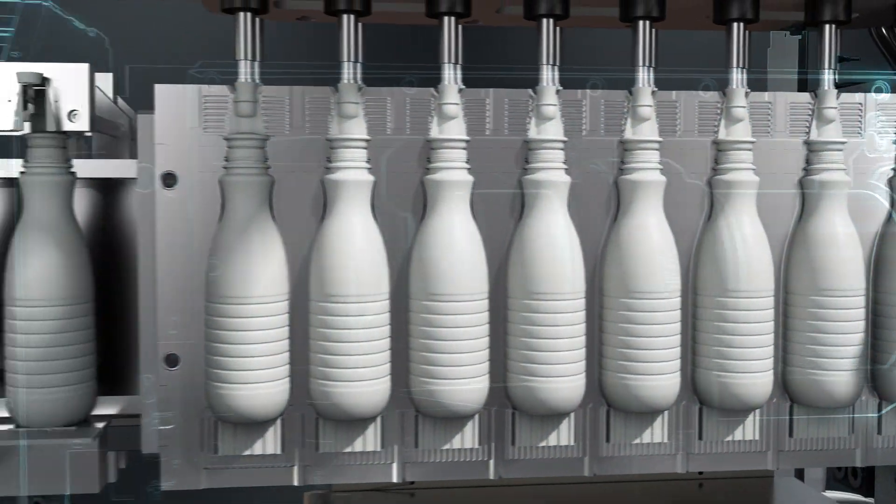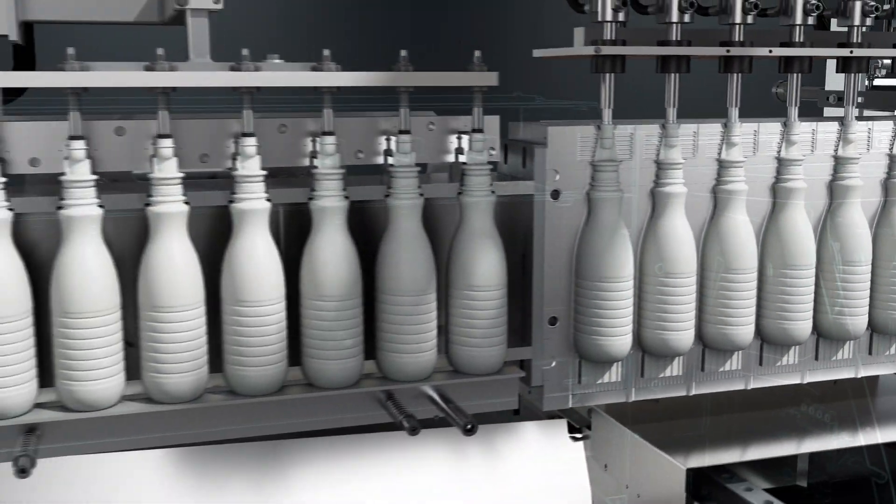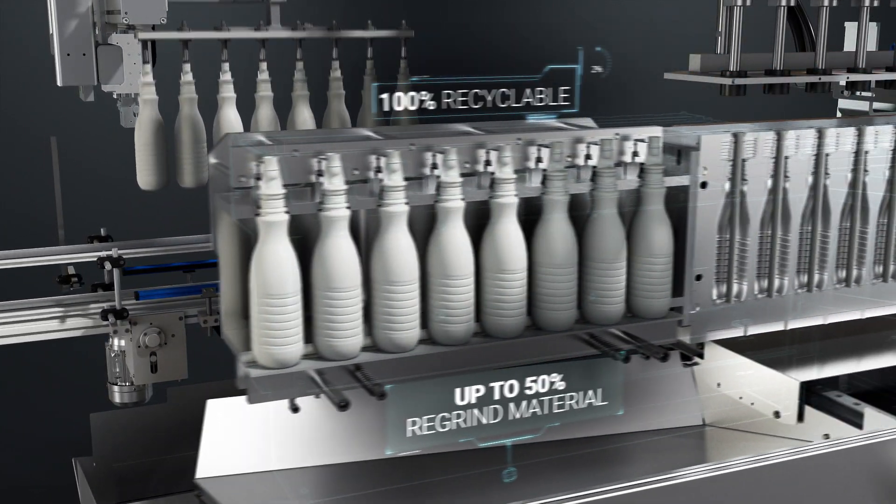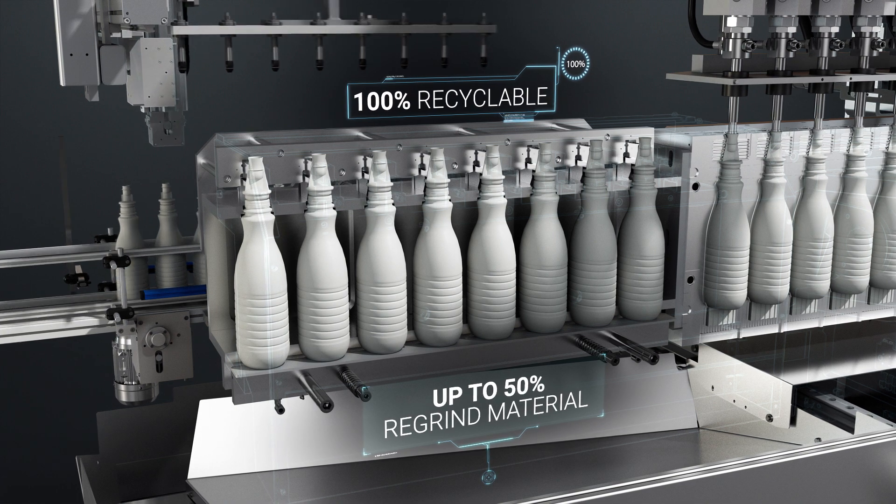To reduce costs and respect the environment, the machine provides the reutilization of waste plastic, inserting it as an inner layer of the bottle to save plastic.